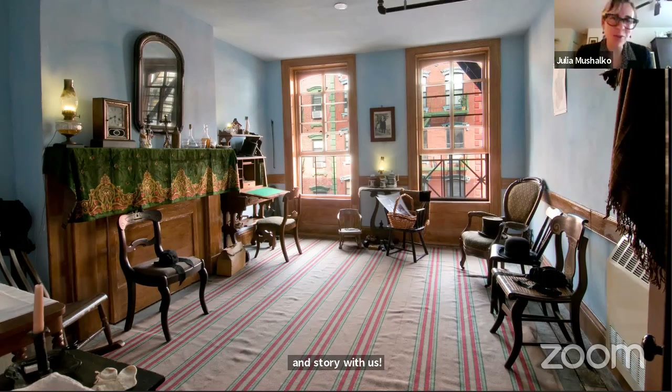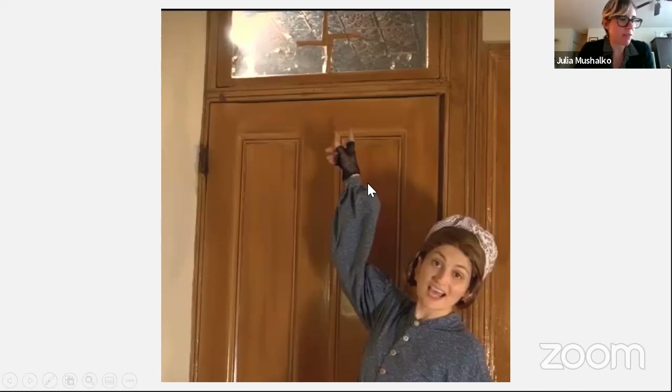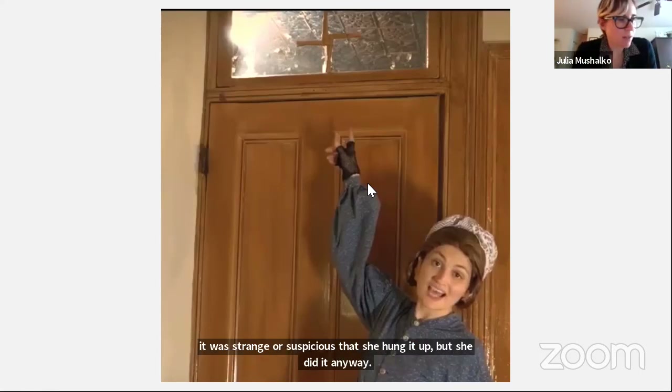It was lovely to meet you too, Bridget. Thank you so much for sharing your home and story with us. I wonder what some of the objects that you noted were — why don't you type them in the comment box? I'll talk about something that I noticed. Bridget told us about her St. Bridget's Cross that protects her home. A lot of people have objects or symbols that they use for protection, especially in new or dangerous situations. It was interesting that Bridget said the neighbors thought it was strange or suspicious that she hung it up, but she did it anyway. I think that shows a lot of bravery.